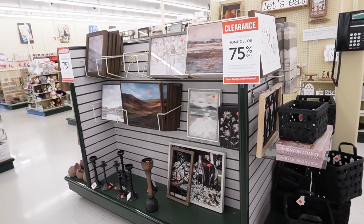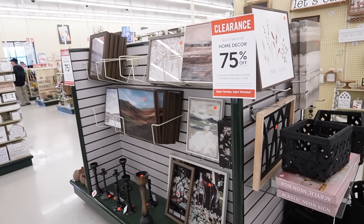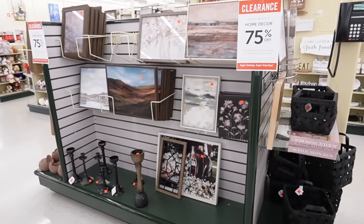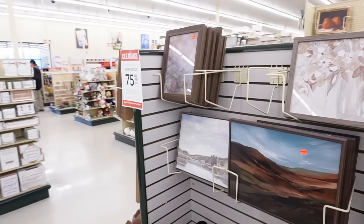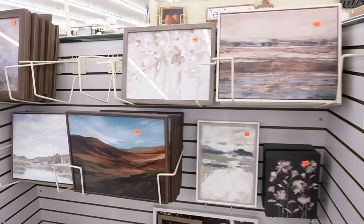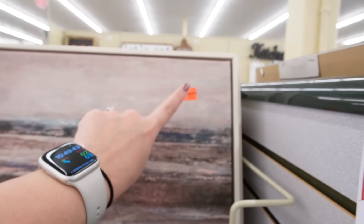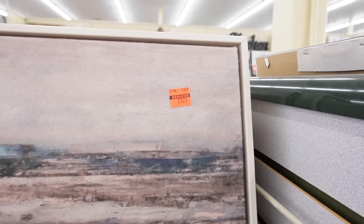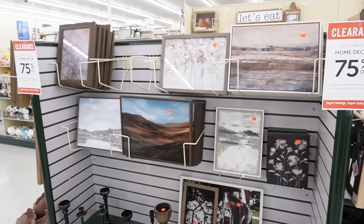We're going to hop into it — there's a ton of decor and I want to show you everything. My store has a lot of end caps and displays up at the front of the store with a lot of the 75% off items, so we're going to start here. These are definitely the easiest to find. You want to be on the lookout for not only the signs but these bright orange clearance stickers — you can't miss them — and that is going to be the final price.